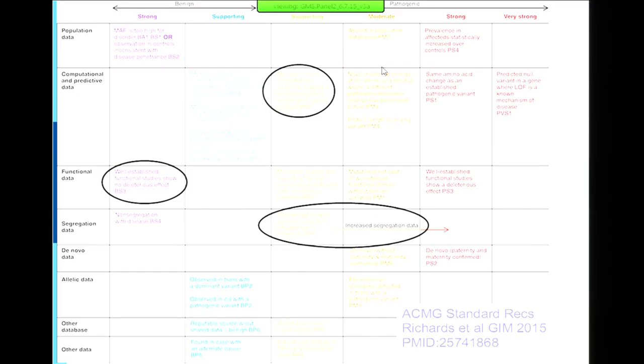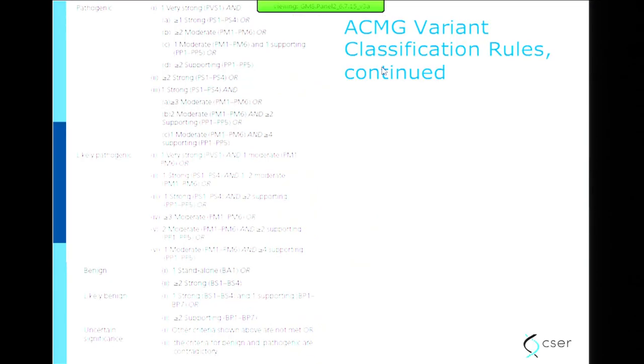The system is complicated — you're not meant to read this slide; it's just to give you the impression that the system is complicated. Each one of these boxes contains population data, level of evidence, and associated codes.